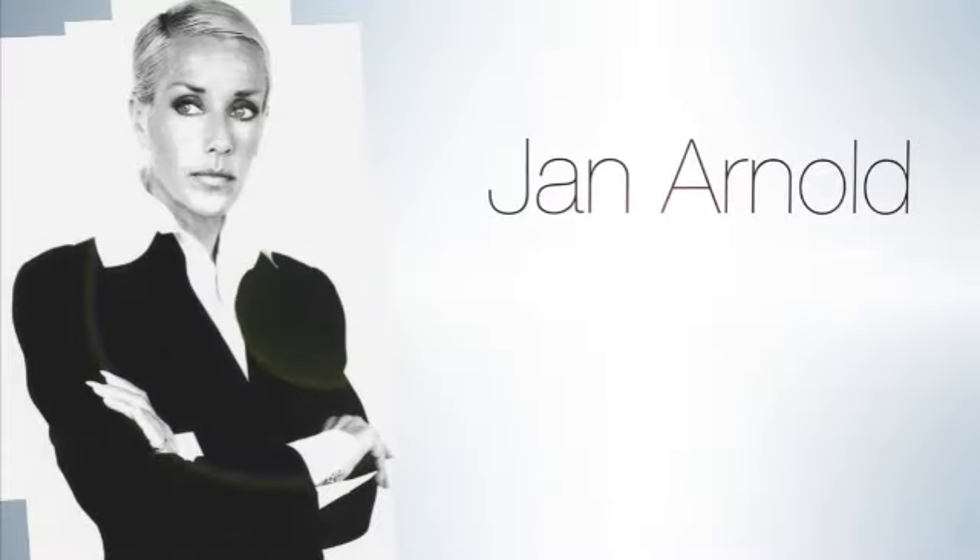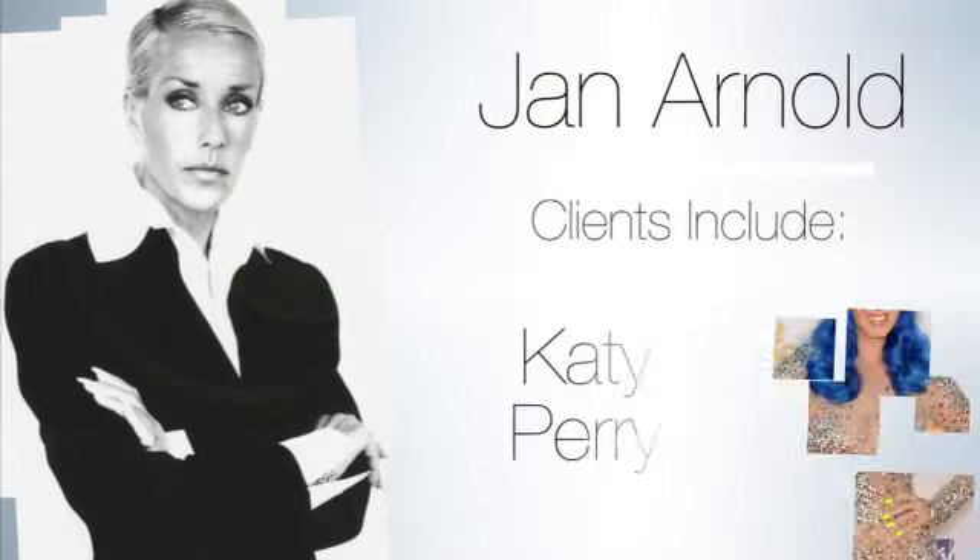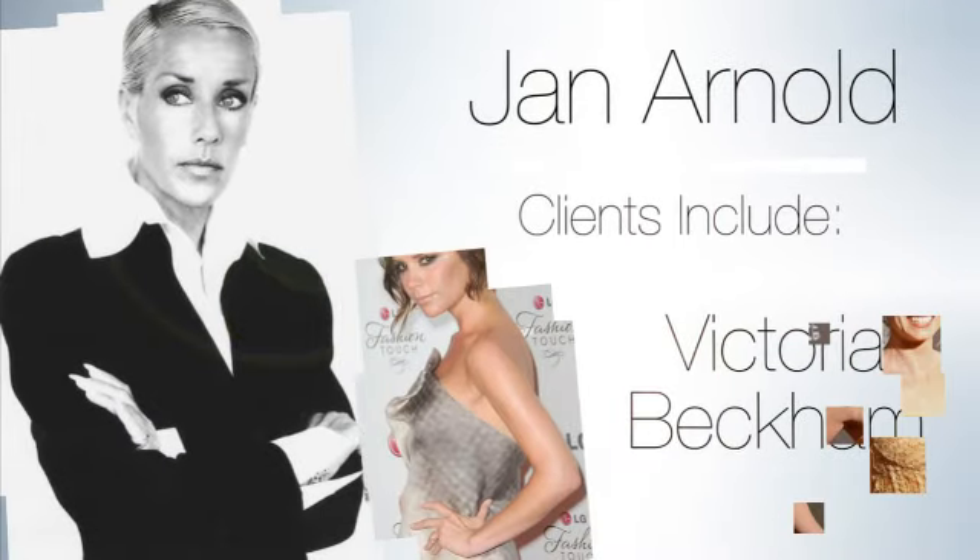Hi, I'm Ning Chao, senior beauty editor at Marie Claire magazine. Today I'm speaking with Jan Arnold, who's the co-founder and style director of CND, which is really the backstage authority in nails. Hi Jan, I'm so excited we're here with you today.